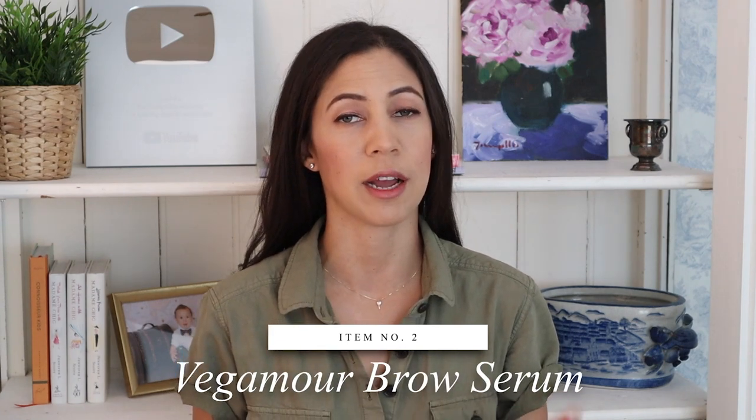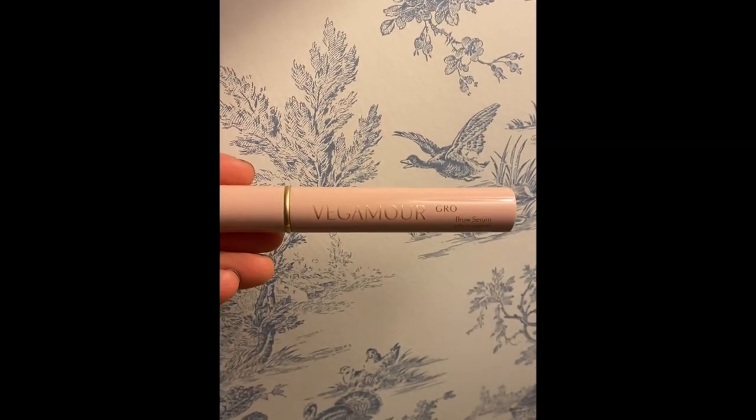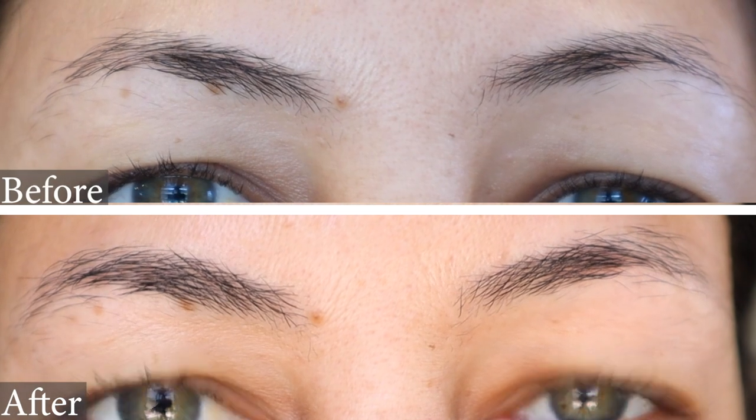I know so many of you are waiting for the results on this. I've been trying out the Vegamour Brow Serum for a few months — I purchased it myself, actually I purchased two. Each one lasts 30 to 60 days, and I've been using them since the beginning of the year, so it's been a long time now. I filmed my brows before I started using the Vegamour and after, and I use it twice a day. They're not sponsoring this video — I bought the product myself. I want to do this comparison for you.